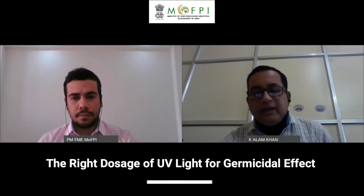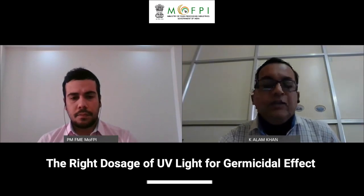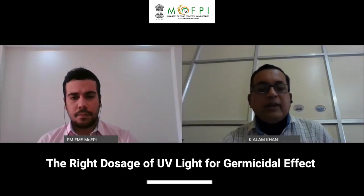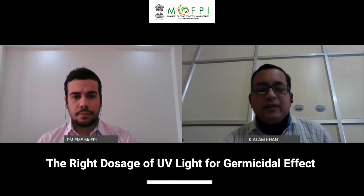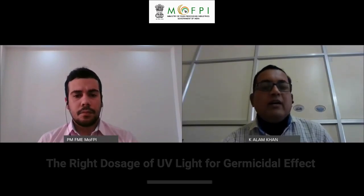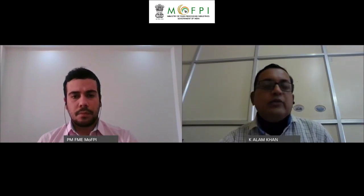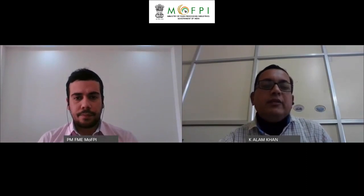UVA light has the longest wavelength, in the range of 320 to 400 nanometers. This type of wavelength is mainly responsible for sunburn and is commonly linked with skin cancer. UV-B is weaker than UV-A, with a wavelength range of 280 to 320 nanometers; they are also known as medium waves. From a food processing perspective, the most relevant is UV-C.